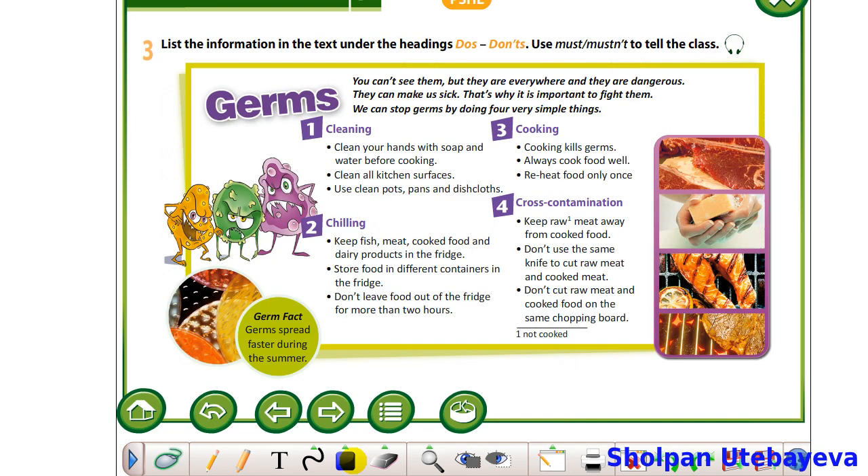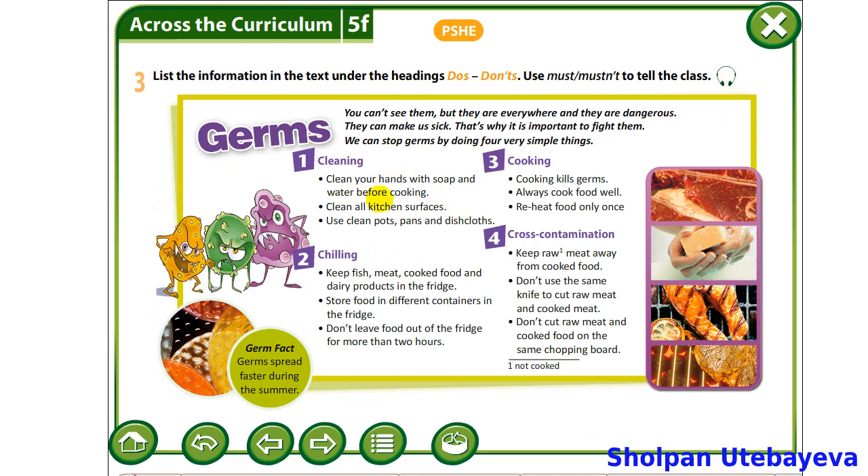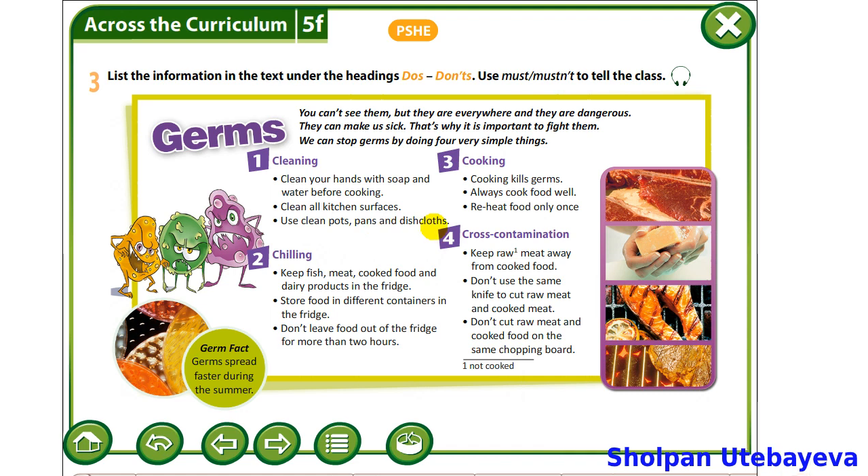Looking at the text, let's do exercise 3, page 62, student's book. Here, please find the information under the headings: Do's and Don'ts. You may use modal verbs must or mustn't. Do's: You must clean your hands with soap and water before cooking. You must clean all kitchen surfaces. You must use clean pots, pans and dishcloths. You must keep fish, meat,